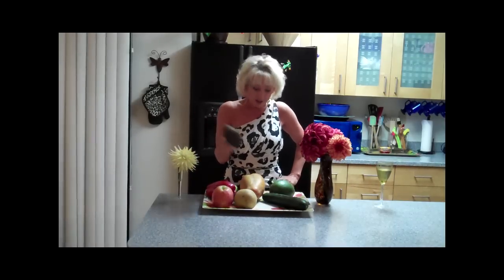My favorite is an avocado — I love them, so when I found a huge one I thought, great, I get to eat a whole huge avocado. But this is the normal size of an avocado.